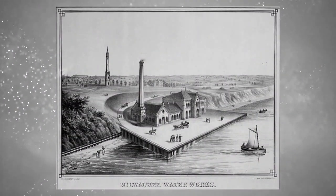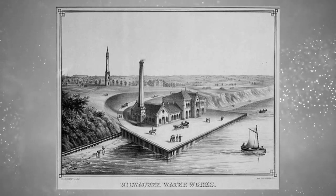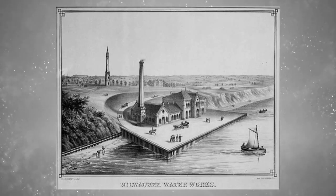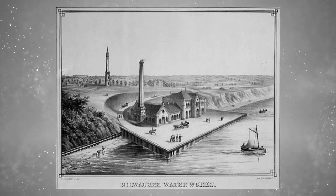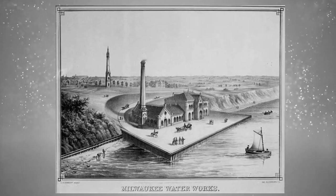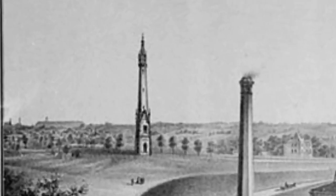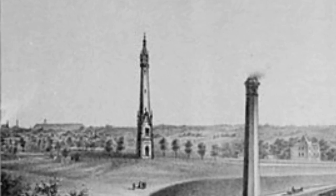Here's a sketch of what that lakeside pumping station looked like back in the day. The reason it had to be so big and why it needed that huge chimney stack is because it was powered by steam engines, just like they had in the earliest locomotives. If you look up at the top of the hill, you can see the North Point water tower depicted here, because for the technology of the time, it was a vital part of the system.